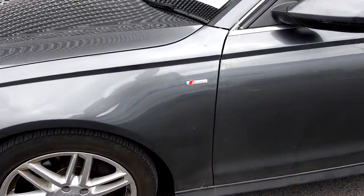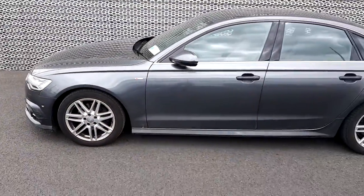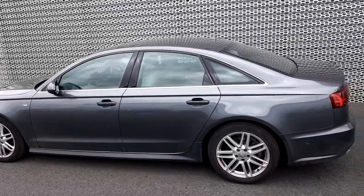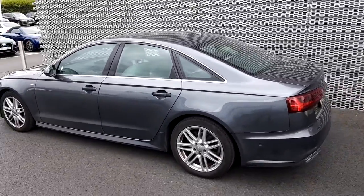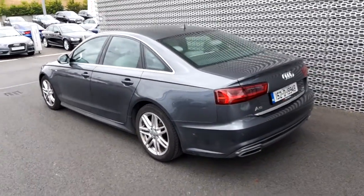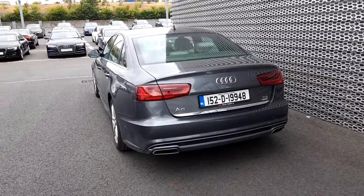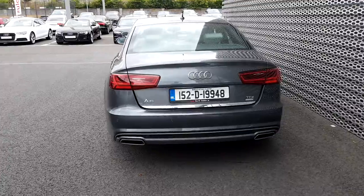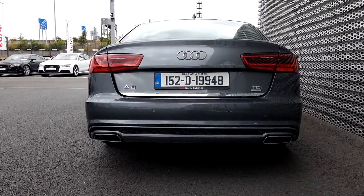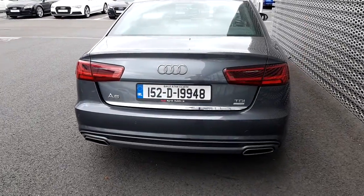As mentioned, this is an S-line model with 18-inch alloys. We do get front and rear bumpers in the S-line design, as well as lovely side skirts. This car does look great from the back as well, especially with the twin exhausts finished in chrome. We also have front and rear parking sensors.